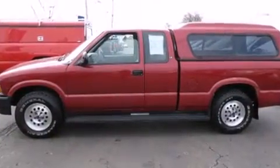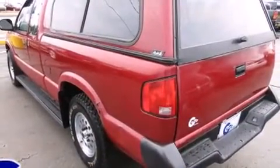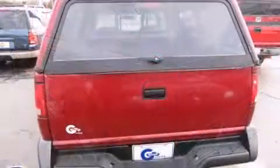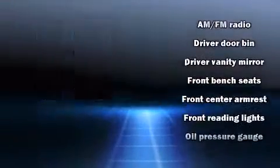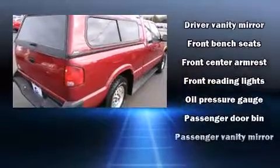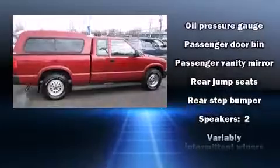Four-wheel drive allows you to go places you've only imagined. All of the following features are included: variably intermittent wipers, a rear step bumper, and much more. Audio features include an AM-FM radio and two speakers providing excellent sound throughout the cabin.